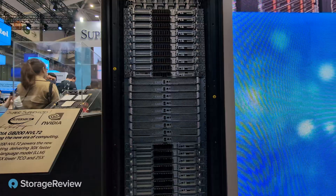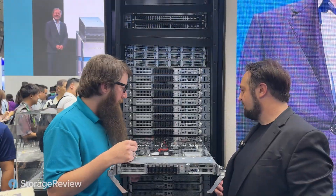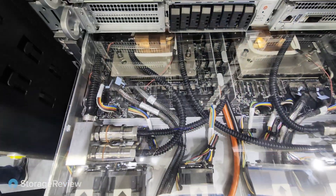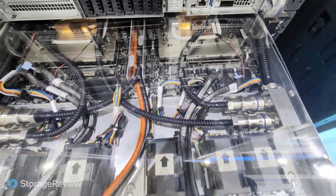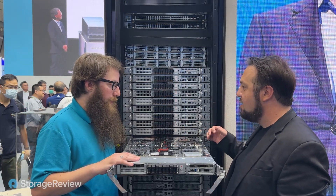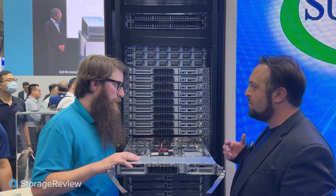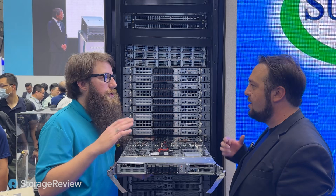We've got 18 compute trays. As far as GPUs, it's Blackwell, and then the Grace CPU — all liquid cooled. An important thing to note: we can actually support up to 45 degrees Celsius with warm water liquid cooling. This is done with the Supermicro liquid cooling tower, part of our complete liquid cooling solution.